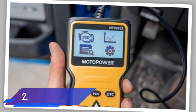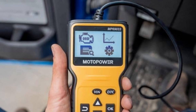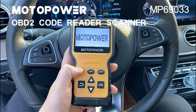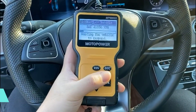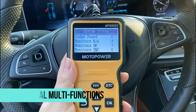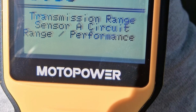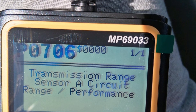Number two: Motopower MP69033. The Motopower MP69033 has become a favorite for drivers who want a reliable, affordable, and straightforward scanner that delivers solid results without unnecessary complications. This device is designed with practical multifunctions that allow users to read and erase codes, view freeze-frame data, check IM readiness, and even see real-time performance information such as coolant temperature and engine speed. For the price, it packs in far more capabilities than you might expect.